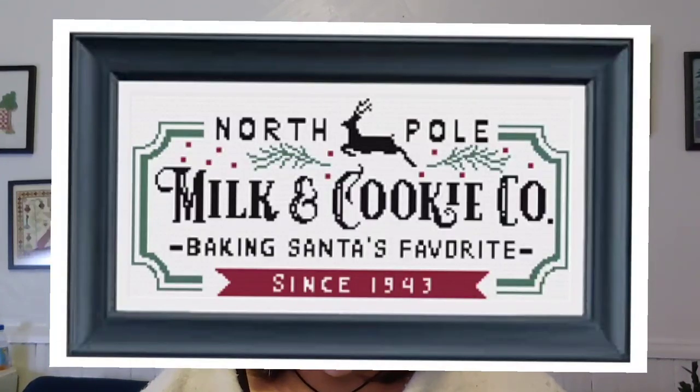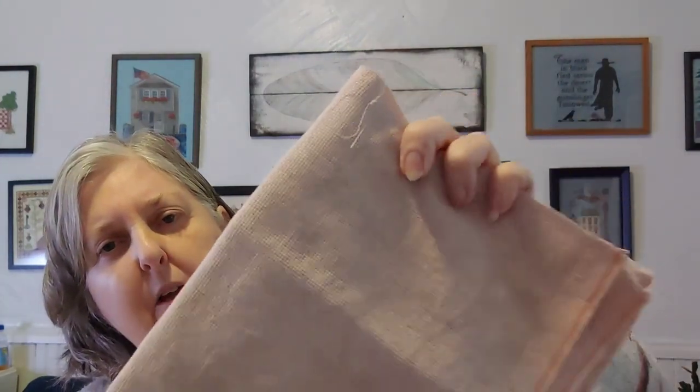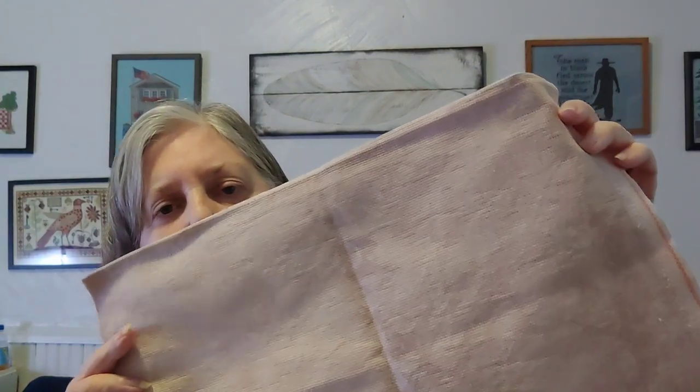Next is North Pole Cookies by Spooky and Steve on Etsy. It's charted to be done on white, but I'm stitching it on earthen fabric. My kitchen has white cabinets and I thought: Santa's been around for centuries — that sign would be pretty beaten up by now. By putting it on earthen fabric it'll look different from everybody else's, and it'll display nicely in my kitchen. The lighting today isn't great — just pouring rain — but you can see some mottling in the fabric.